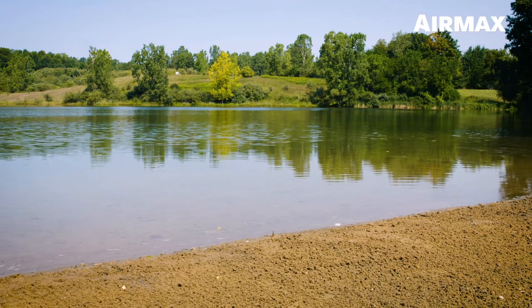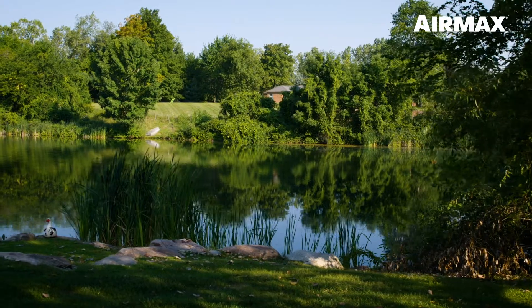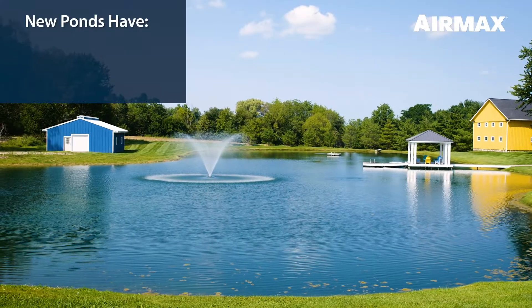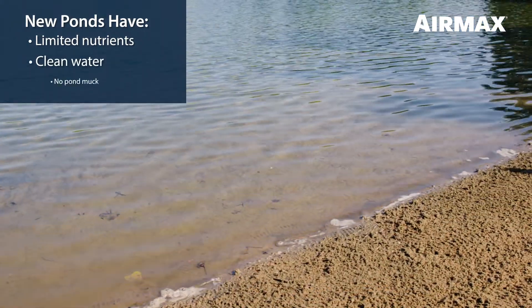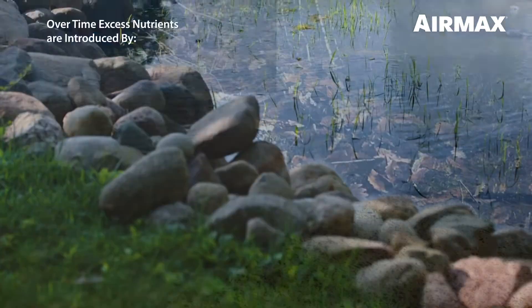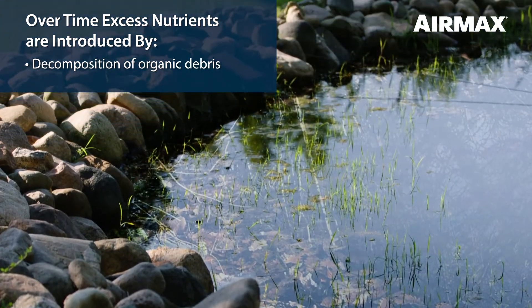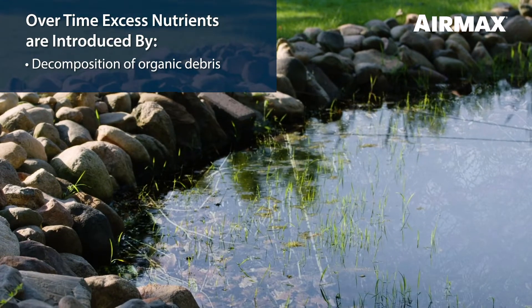Before we fully explore the AirMax Ecosystem process, let's learn more about the natural progression of ponds and lakes. When a pond is newly formed it has limited nutrients, clean water, and is muck free. As a pond ages, natural decomposition of leaves, grass clippings, fish waste, and other organic debris accumulate on the bottom of the pond.